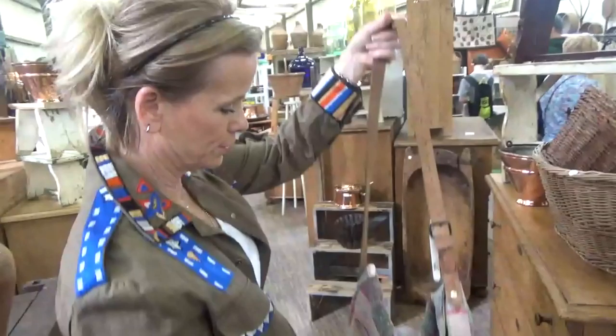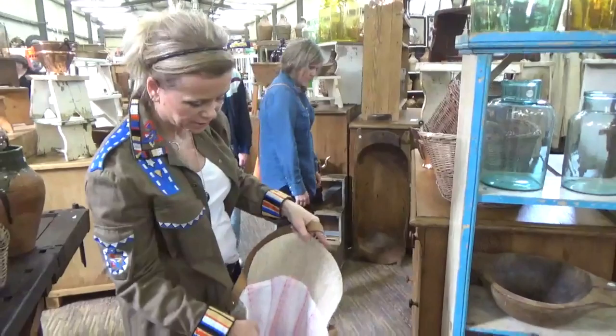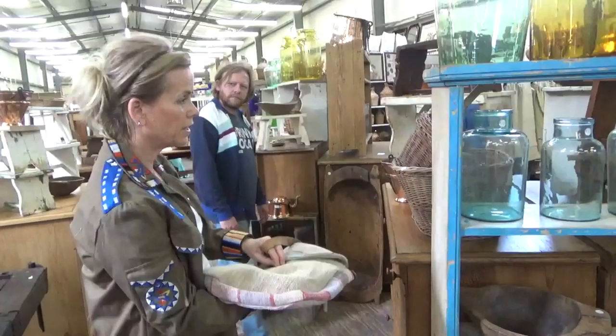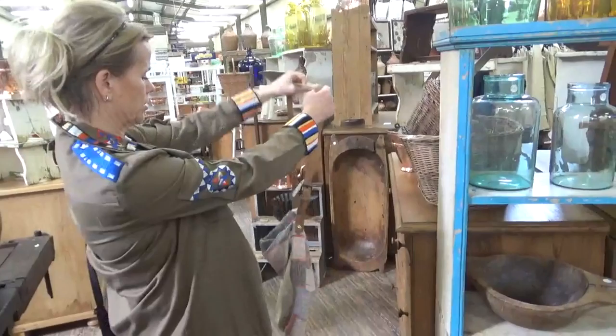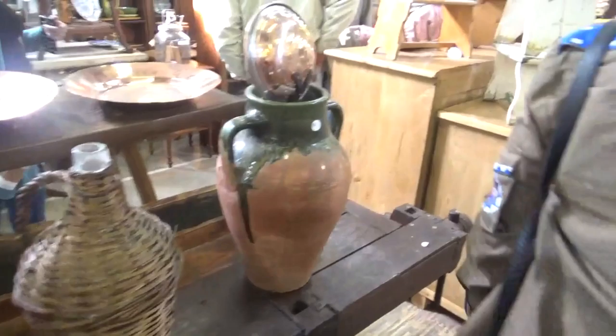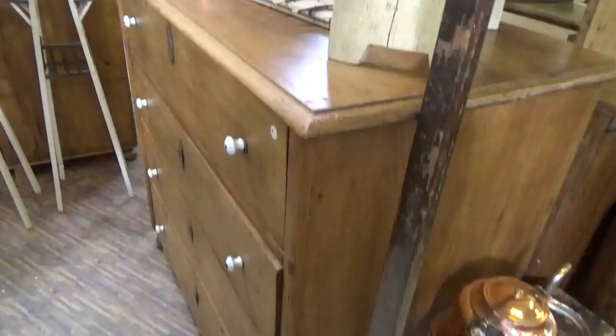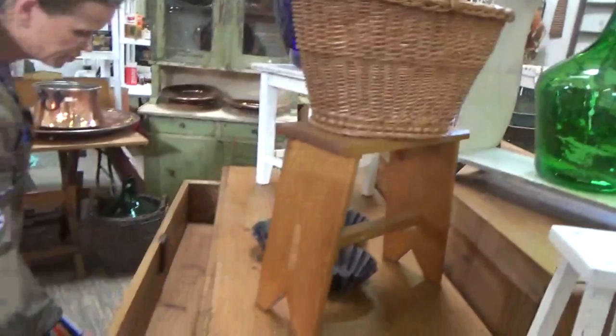Oh my gosh, I love this — I think I found my spring purse! Isn't that wonderful? Look how it's finished on the inside — that's wonderful, this is so well done and unique. Hey, for you festival-goers, this would be a great festival purse! You might have to have this. That is really cute — beautiful, beautiful! These are in such great shape.